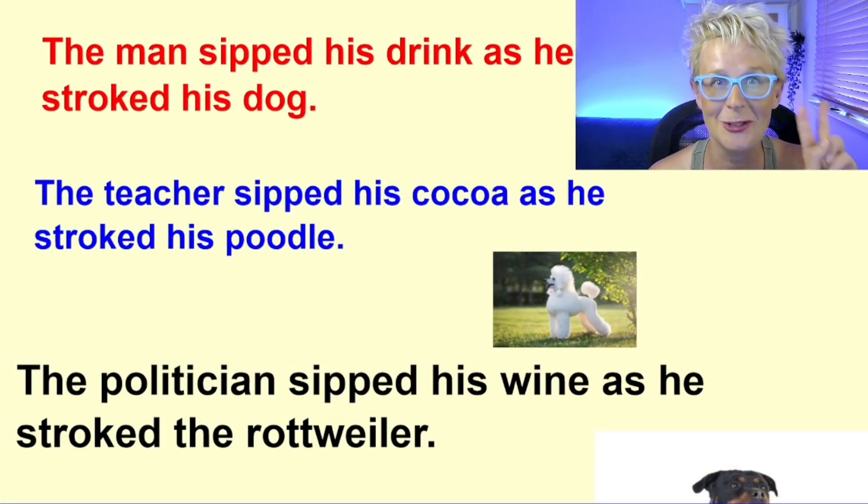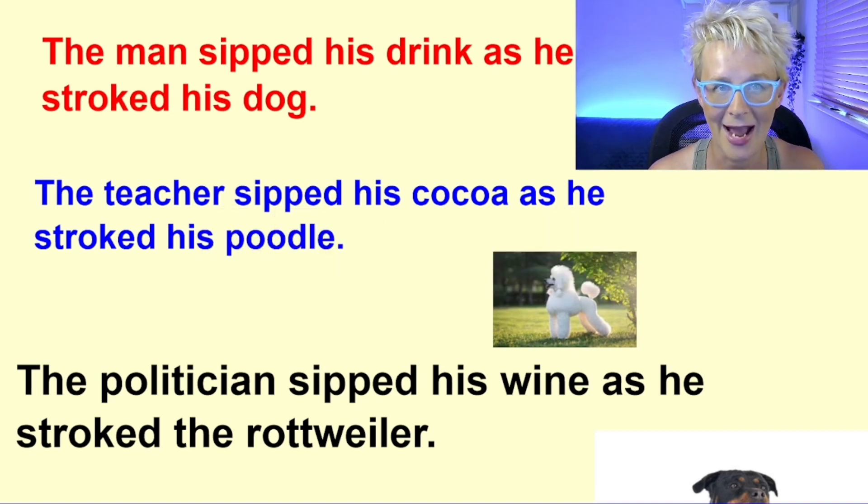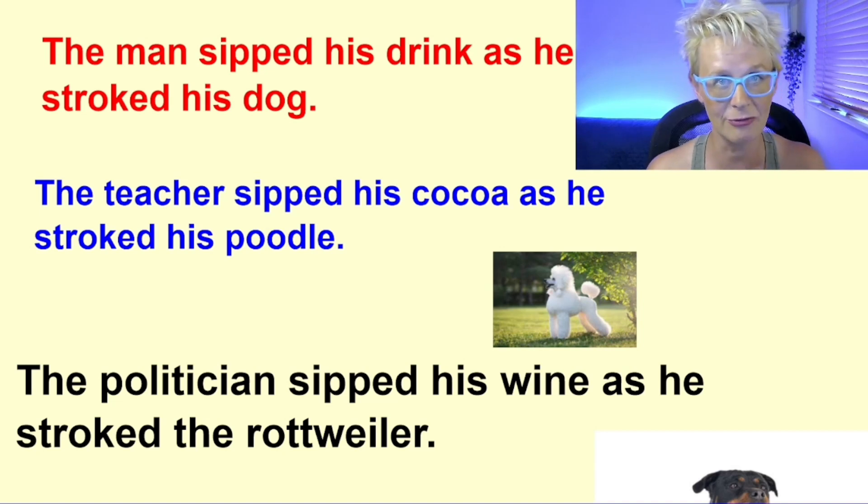Top tip number two is to be precise. Here's an example of what I mean. First sentence in red: 'The man sipped his drink as he stroked his dog.' So we're going to look at the nouns here — we've got man, drink, and dog. They are very, very general nouns. They're not specific, they're not precise.